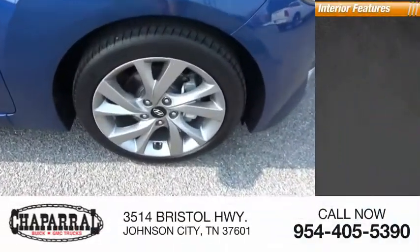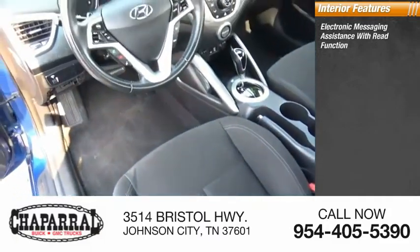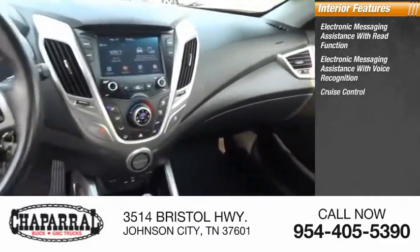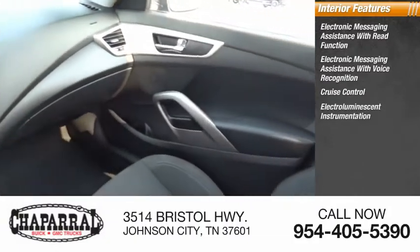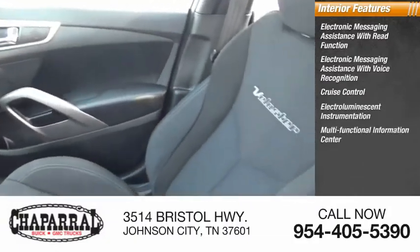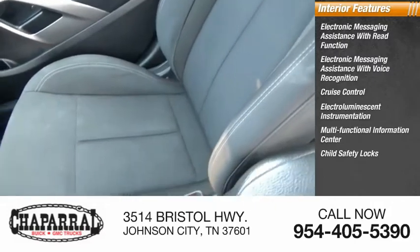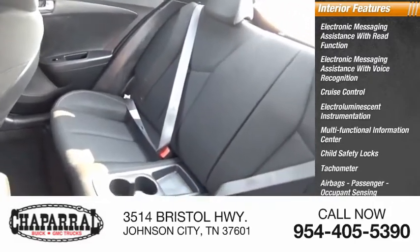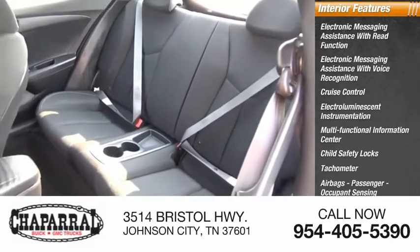Inside you'll find electronic messaging assistance with read function, electronic messaging assistance with voice recognition, cruise control, electro-illuminescent instrumentation, multifunctional information center, child safety locks, tachometer, airbags, passenger occupant sensing deactivation, cargo area light, and trip odometer.